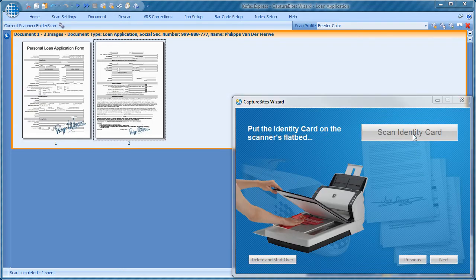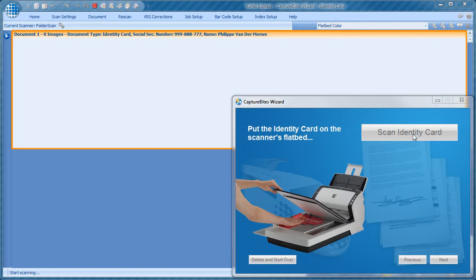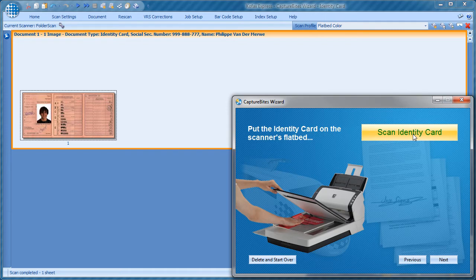Next, the key document is some form of identification. Often this is a thick ID card or a driver's license that cannot be passed through the scanner's feeder. With a single click, the wizard switches the scanner to flatbed mode.